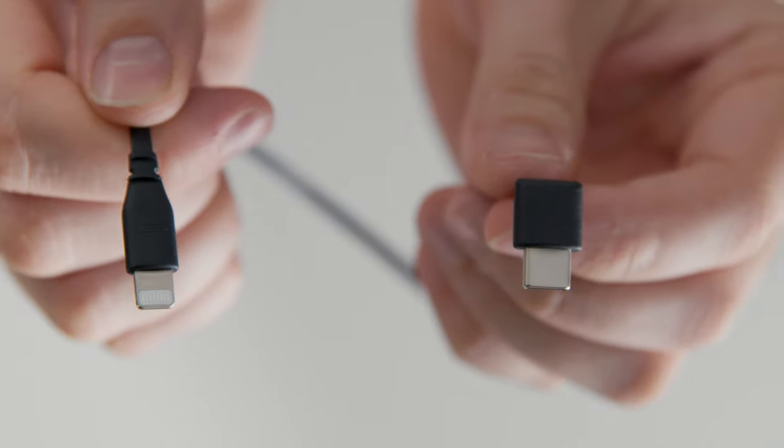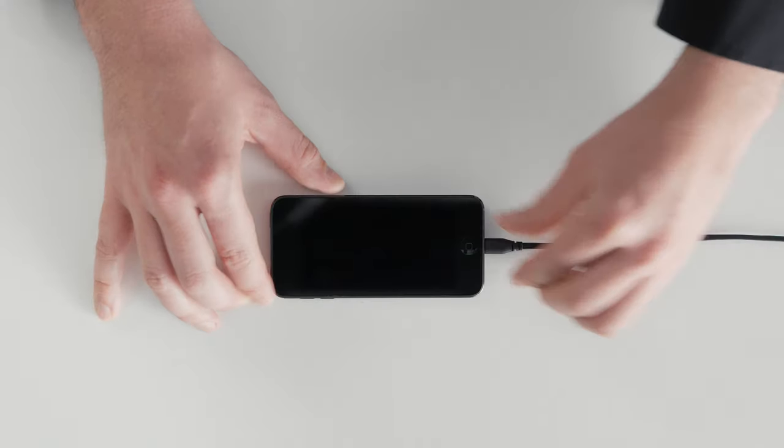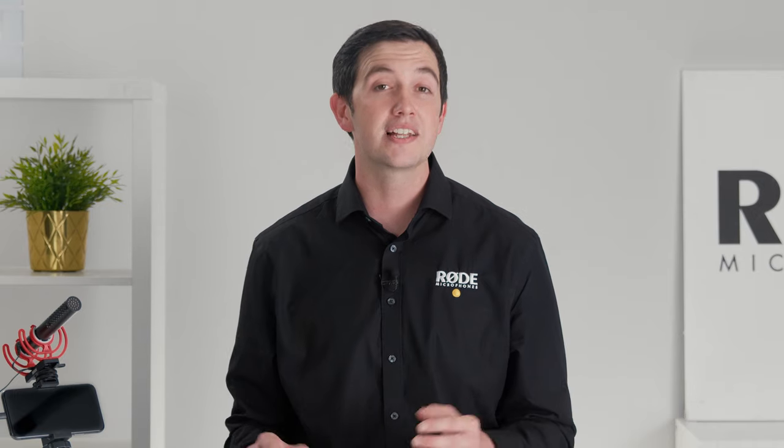With the brand new SC15 cable, you can now plug your Videomic NTG into your iPhone, iPad, or iPod using the USB-C output. This allows you to unleash the full potential of the microphone.